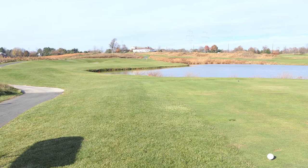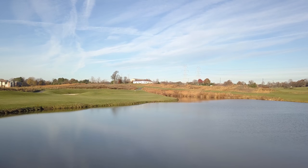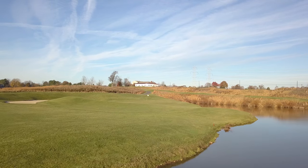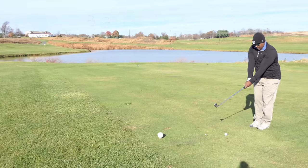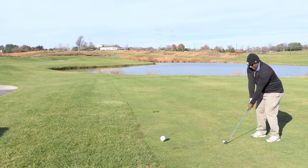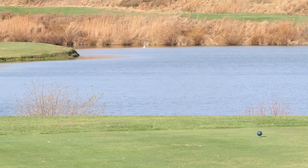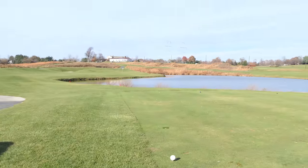All right guys, we have a 194-yard par-3. Ty Payne is up on deck. Just tailing to the right. There's water. Right distance? Yeah. Crushed it. Pulling it.